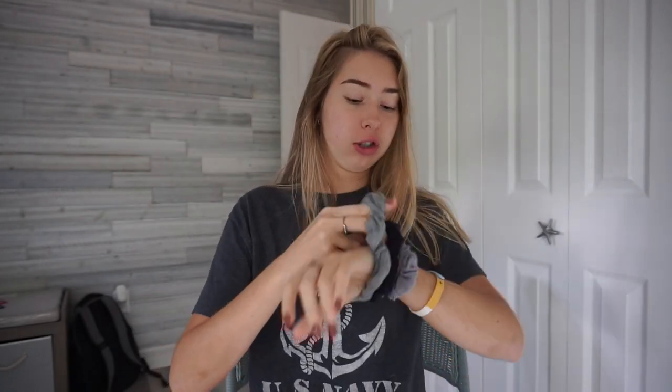Alright, so the first step — first of all you guys got to have metal straws to be a VSCO girl. Save the turtles, you know. Anyway, first step is do my makeup, and of course you've got to have the scrunchies. What kind of VSCO girl doesn't have scrunchies?